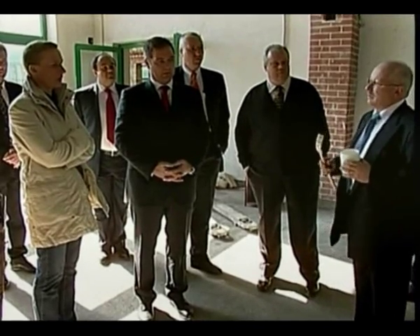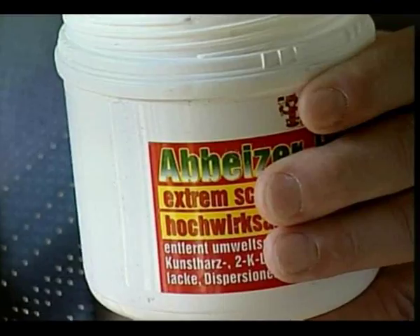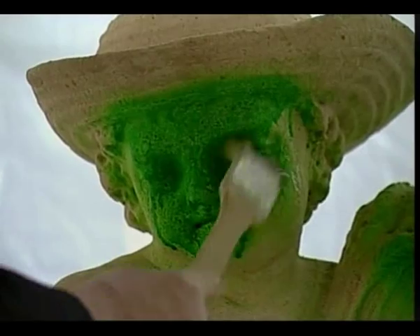The superphobic nanopool treatment avoids the absorption of color deep into the material. To remove paint, simply apply paint remover. Neither the paint nor the paint remover penetrates the nano layer.